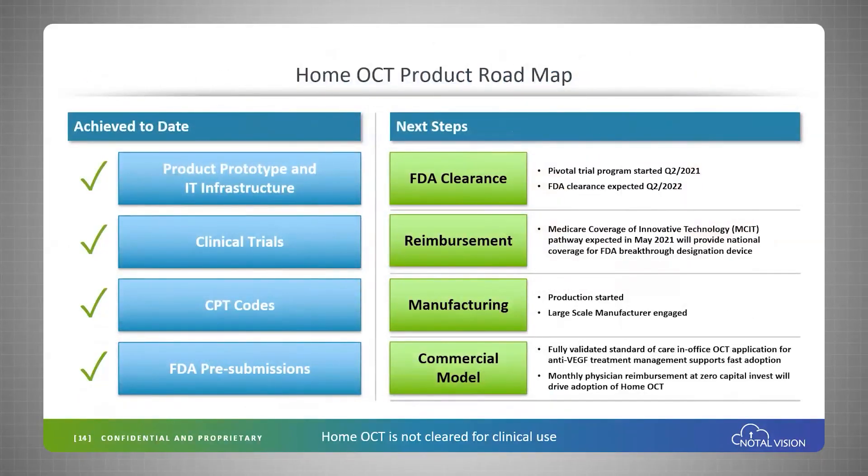Looking at our roadmap, we've already checked a lot of boxes. The next steps are our pivotal clinical trial program, which has just started. We expect FDA clearance in Q2 of 2022. On reimbursement, there is good news from CMS — the Medicare Coverage and Innovations Technology MCIT pathway expected this month will provide national coverage for FDA breakthrough designation devices.